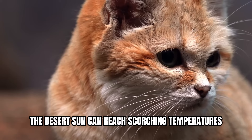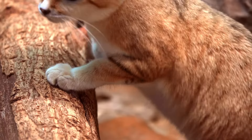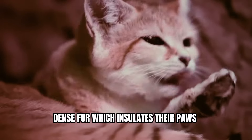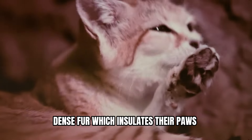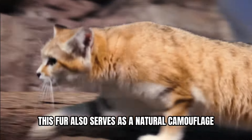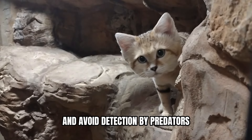The desert sun can reach scorching temperatures, capable of burning exposed skin. Sand cats, however, are protected by their long, dense fur, which insulates their paws from the hot sand. This fur also serves as natural camouflage, allowing them to blend seamlessly into their surroundings and avoid detection by predators.